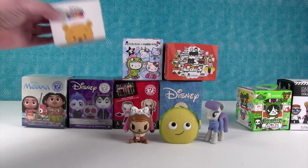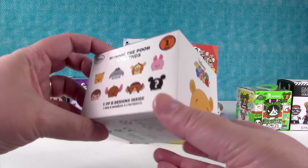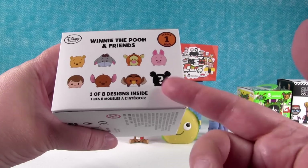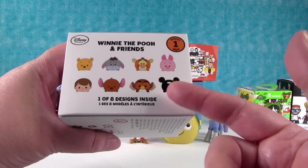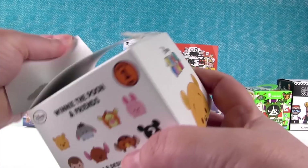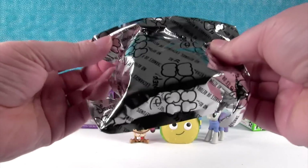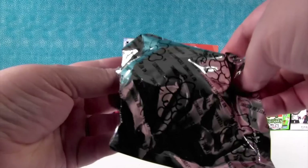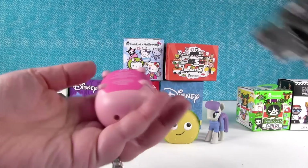Now it's time for a Disney Tsum Tsum. This is Winnie the Pooh and Friends Series 1. You can get these awesome people. I really want the chase. I know who it is, but he's really cute. If we don't get that one, I want Eeyore. And Paul wants Tigger. You know why? Because Tiggers are awesome. But in the Tsum Tsum, they're not the only one — we have more Tiggers.